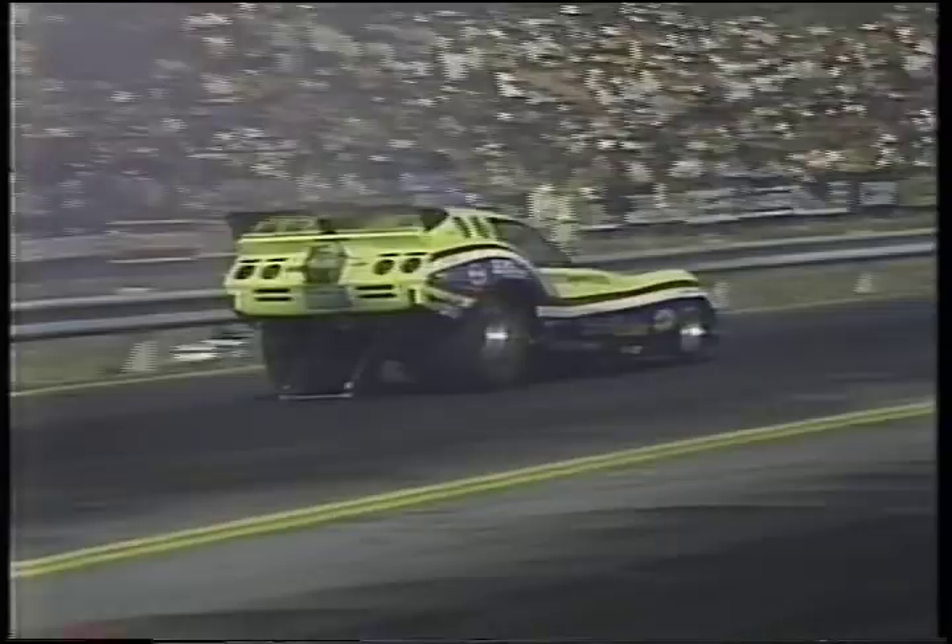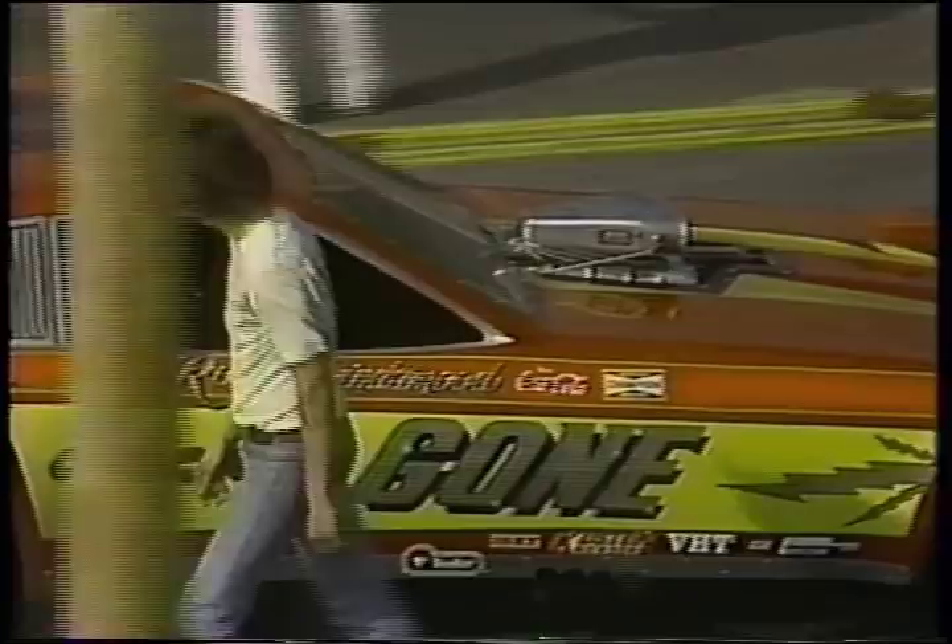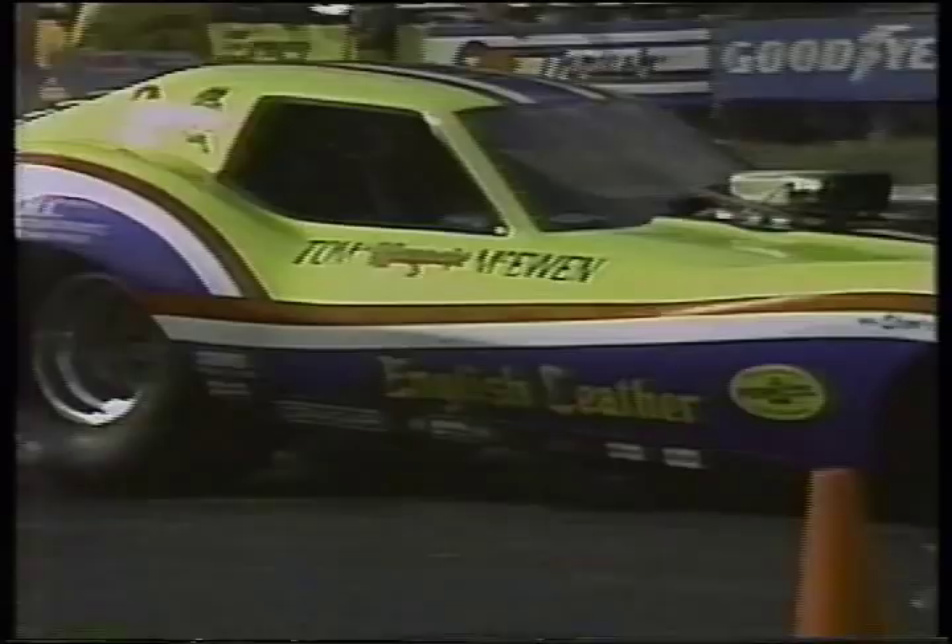Picking up the action in Funny Car Eliminator in round number two. A total of 16 cars started eliminations here at the '77 Gator Nationals. Eight cars remaining. It's Tom McEwen driving the Corvette against Roger Lindemood — and for your trivia buffs, Roger Lindemood was the 1964 top stock eliminator at the U.S. Nationals. Tom McEwen's car breaking something; Roger Lindemood streaking to an easy victory — 6.51 seconds, 217 miles an hour.